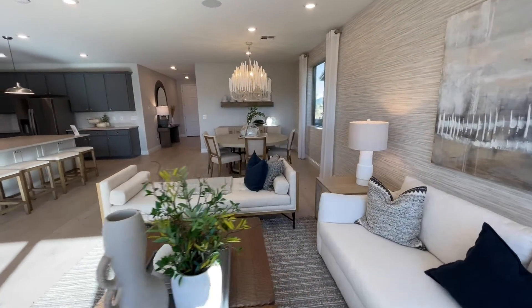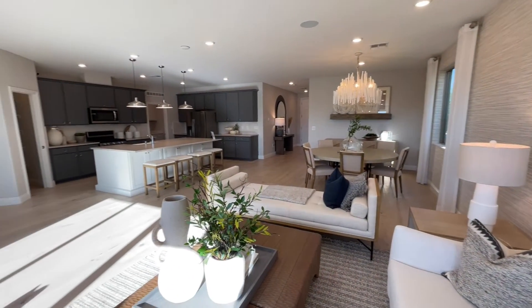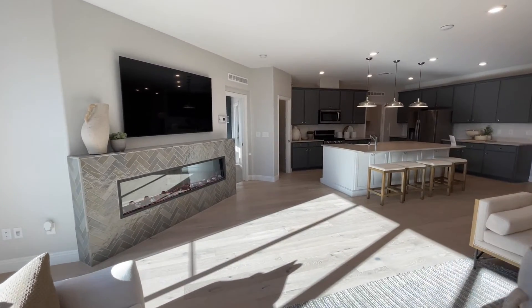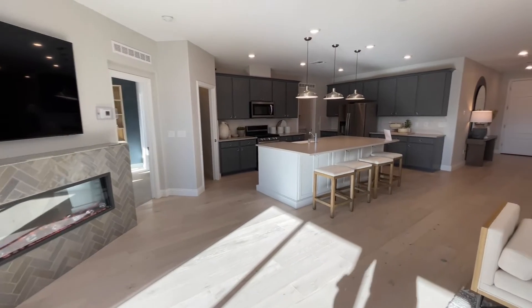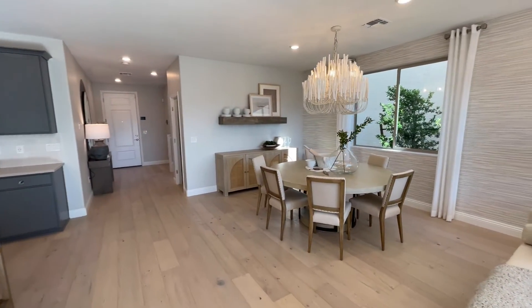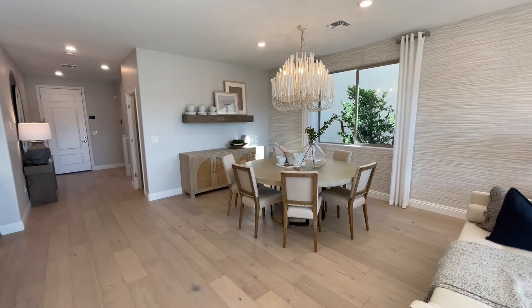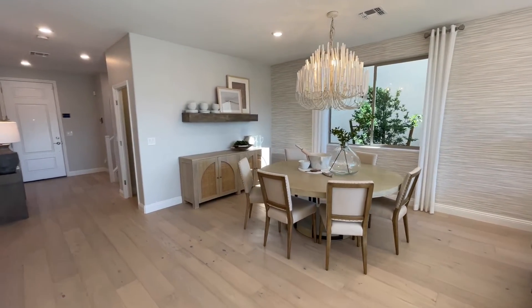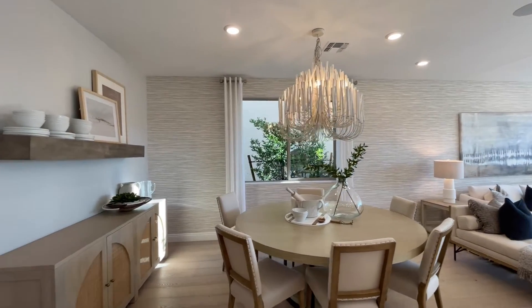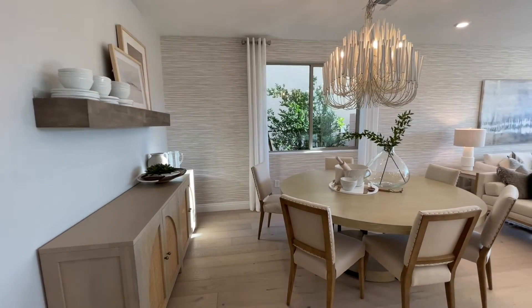Really nice open area. These backyards aren't going to be as crazy because they are a little smaller unless you happen to get one of the larger lots. Keep those things in mind. Right here we have our dining area — you could put an even bigger dining table there. You could bring it out farther; it has a lot of space. Really cool chandelier. We even have our little server area.